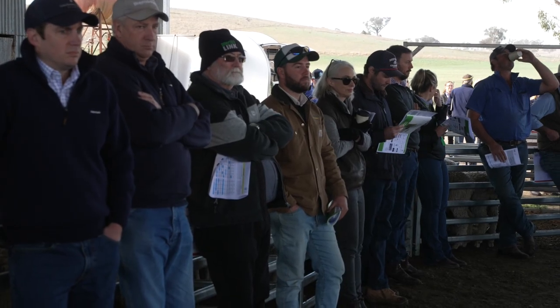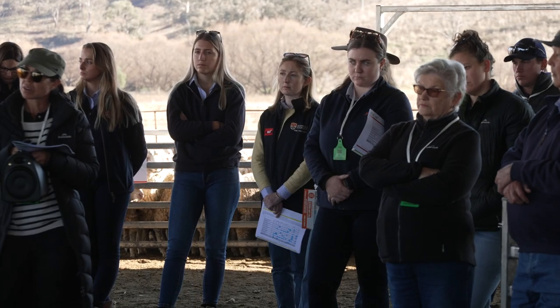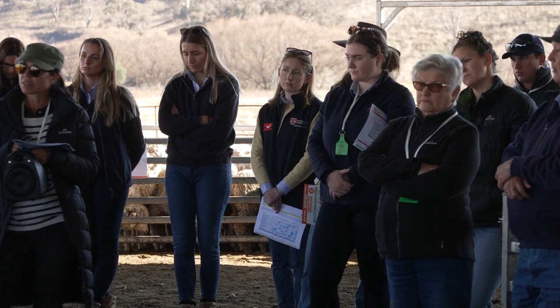Welcome to everyone here today. I'm Phil Cranny. I work out of the Orange Office of the Local Land Services. This particular program is sponsored by the National Land Care Program — farmers adapting to risks and markets — and as part of that, some of the events we supported was the confined feeding side of things.